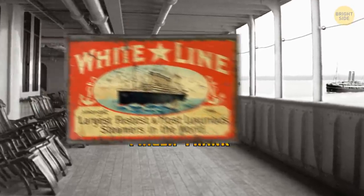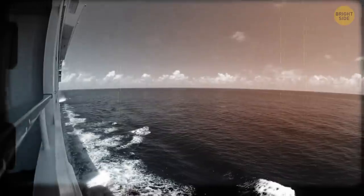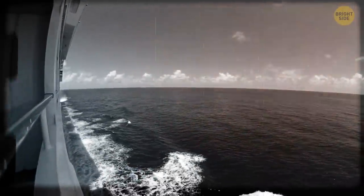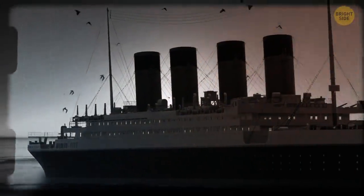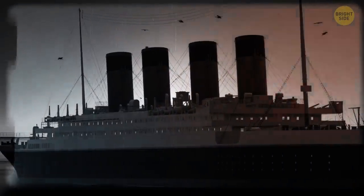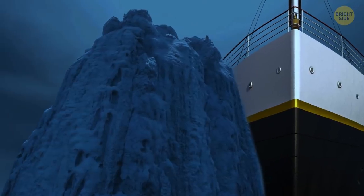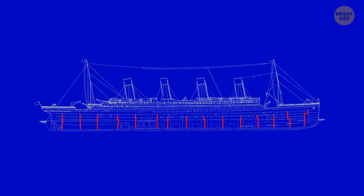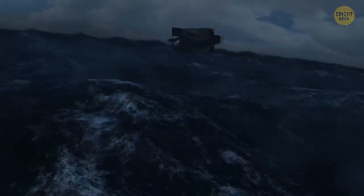Rumor has it that Philip Frank, White Star Line's vice president, even declared, 'There is no danger that Titanic will sink. The boat is unsinkable, and nothing but inconvenience will be suffered by the passengers.' On April 14, 1912, that proved to be mistaken when Titanic struck an iceberg. As ice ripped along the ship's hull, several of those watertight compartments ruptured. It took only two and a half hours for Titanic to sink.